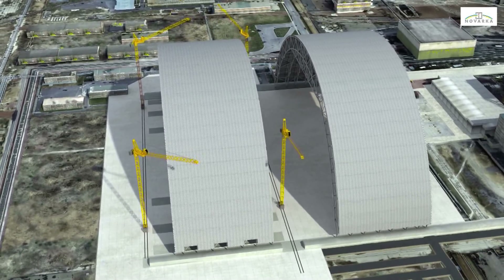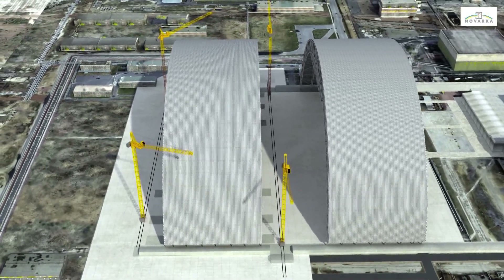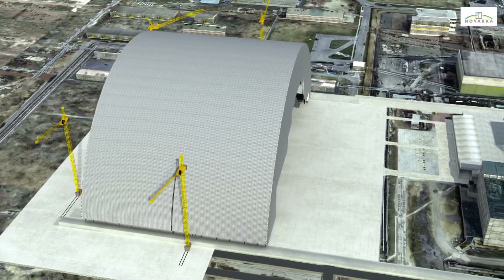Once the second half has been completed, the first half will be moved back westwards to connect to the second half, forming the complete arch. The bracing and metal cladding connections will then be completed.